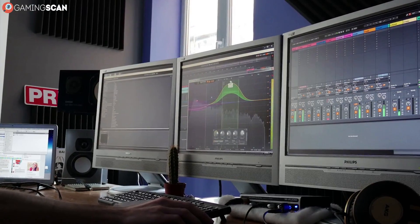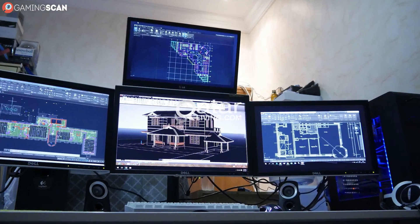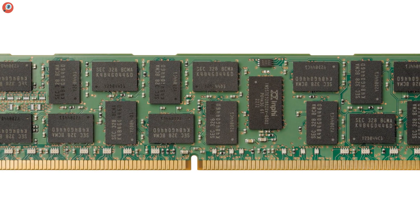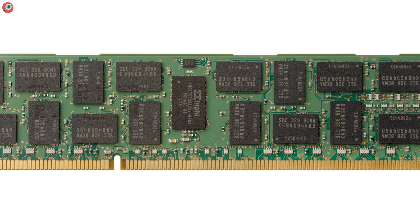You'll be hard-pressed to find a workstation with less than 32GB of RAM, and some high-end ones can have 128GB or even 256GB. What's more, workstations commonly rely on ECC RAM, which improves stability and prevents data corruption.